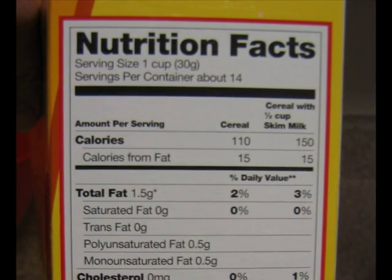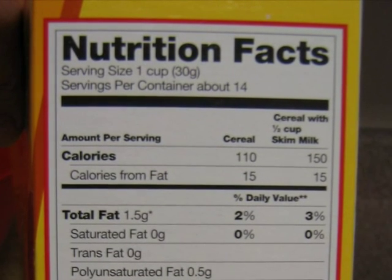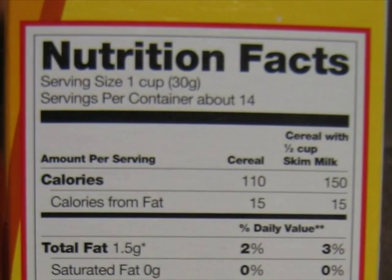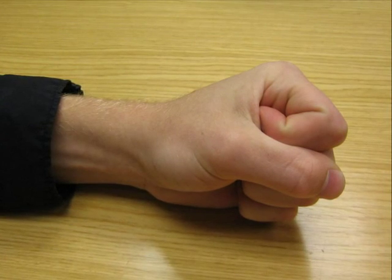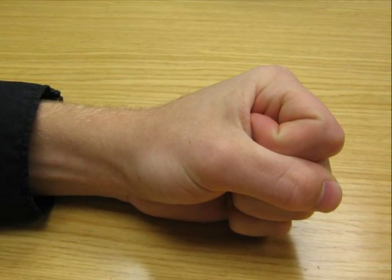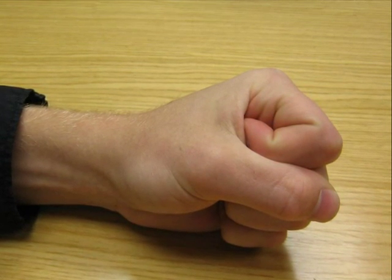To have a healthy diet, you don't have to cut out the foods you like to eat, but understand how many servings of these foods you are eating. This food label is from a box of cereal, and as you can see, the serving size is one cup. If you don't have a measuring cup handy, a good comparison of one cup is the size of a fist.